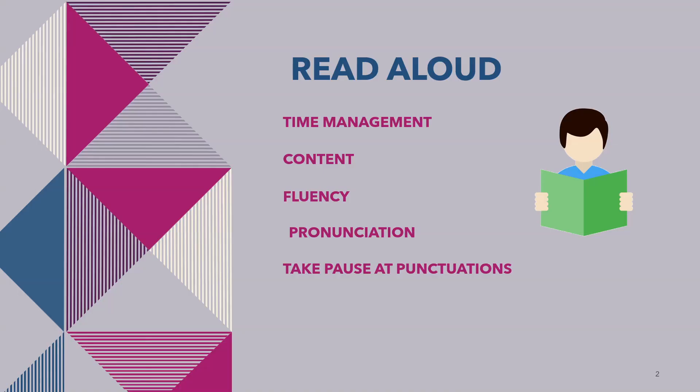First is Read Aloud, which contributes 22 points in reading. It is an important and easy task. A paragraph will show on your screen and you have to read that paragraph. You will get 35 seconds for preparation. After that you will hear a beep sound. Within 3 seconds start speaking. If you speak after 3 seconds your response will not be recorded.